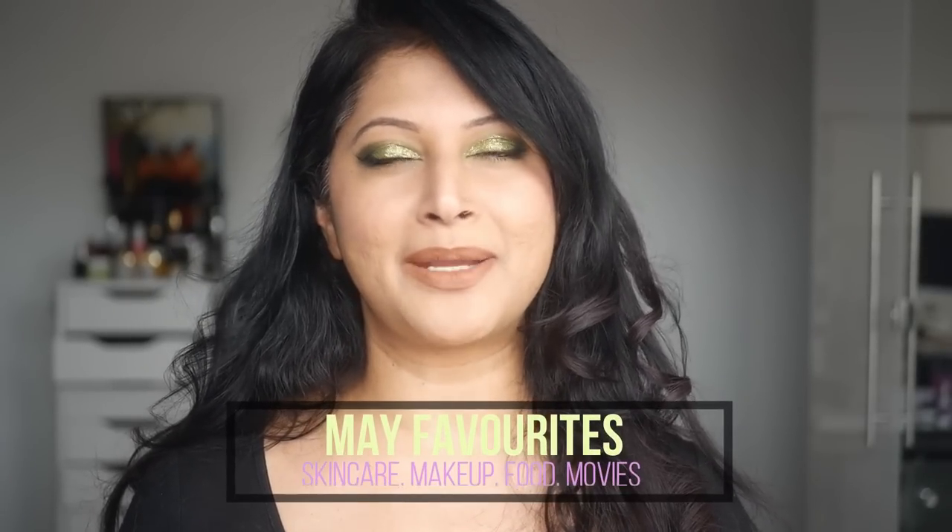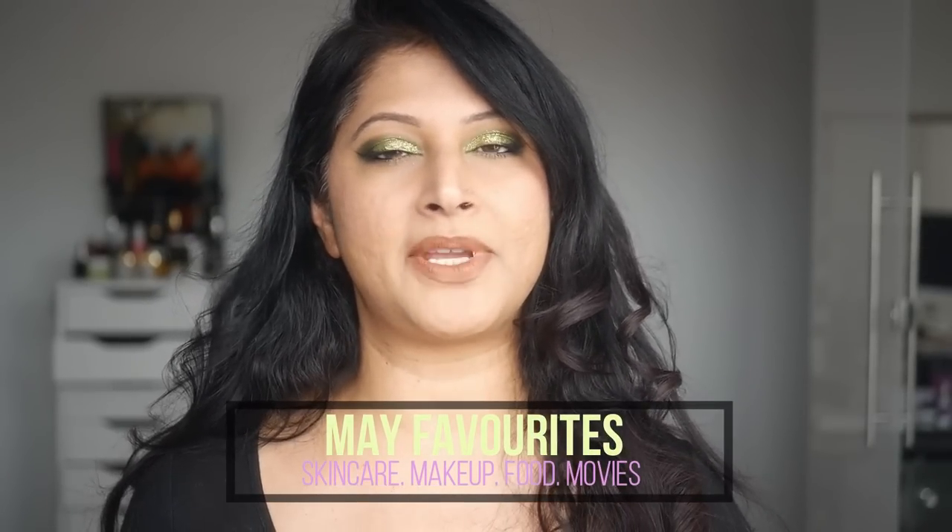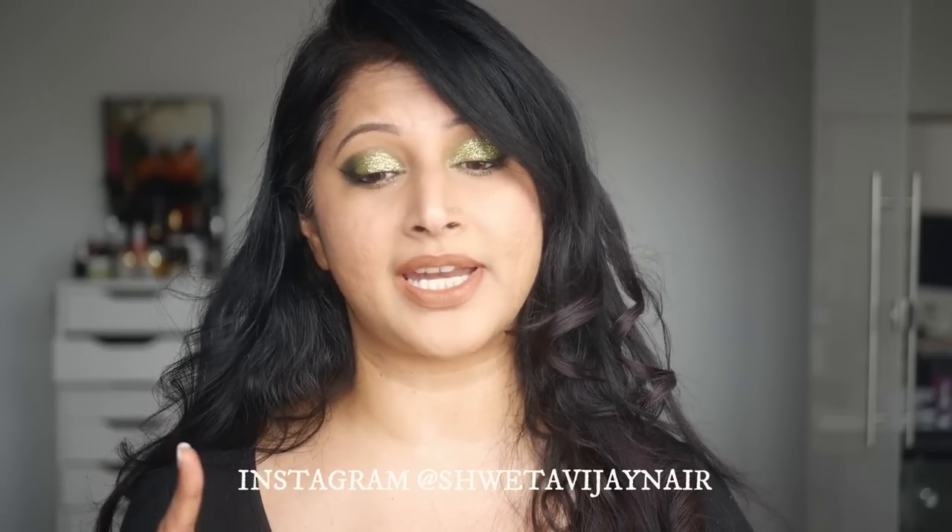Hello beauties, welcome back to my channel. My name is Swetha Vijay and today we are going to be talking about May favorites. I didn't do an April favorites — I explained it in my last video where I accumulated products that I hate from January all the way till April. I want to do that quarterly, so please check out that video.